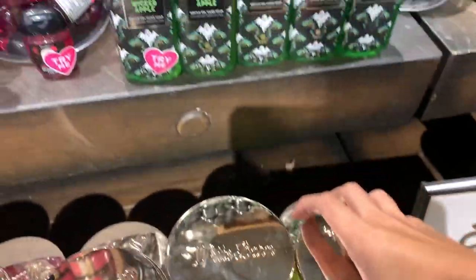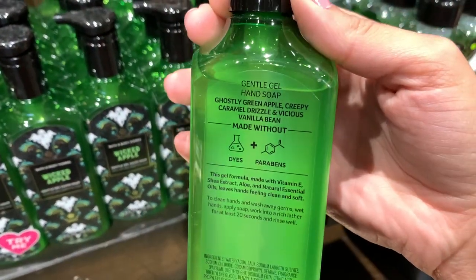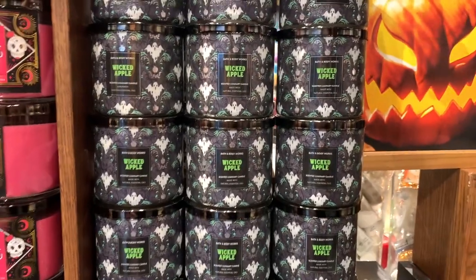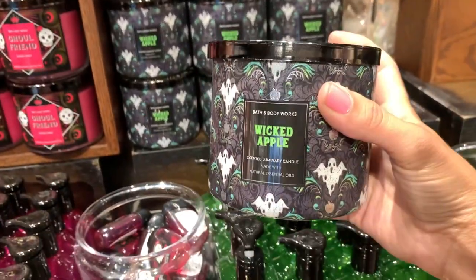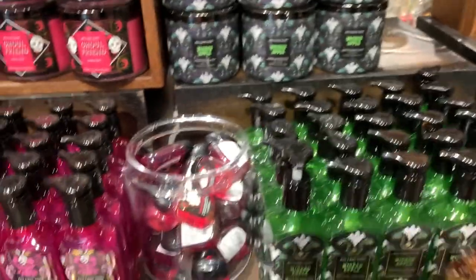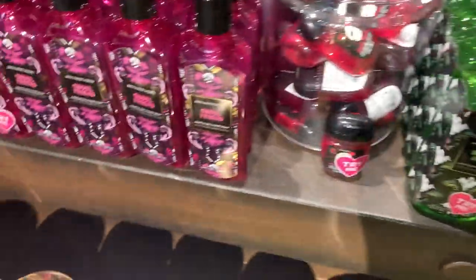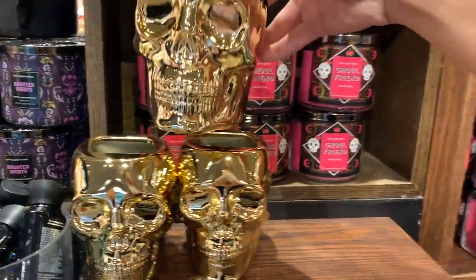Wicked apple is new this year — the scent notes are green apple and caramel drizzle. Here is the candle; it's super pretty. I'm definitely going to pick up one of these. I had to drop it down so I could smell it — it smelled so good, it literally smells like caramel apples. I am going to go back and get that scent.